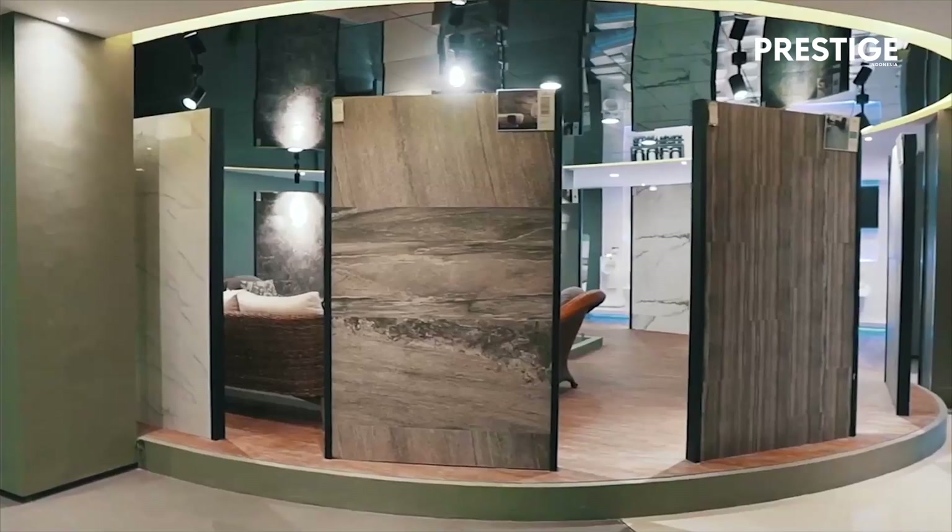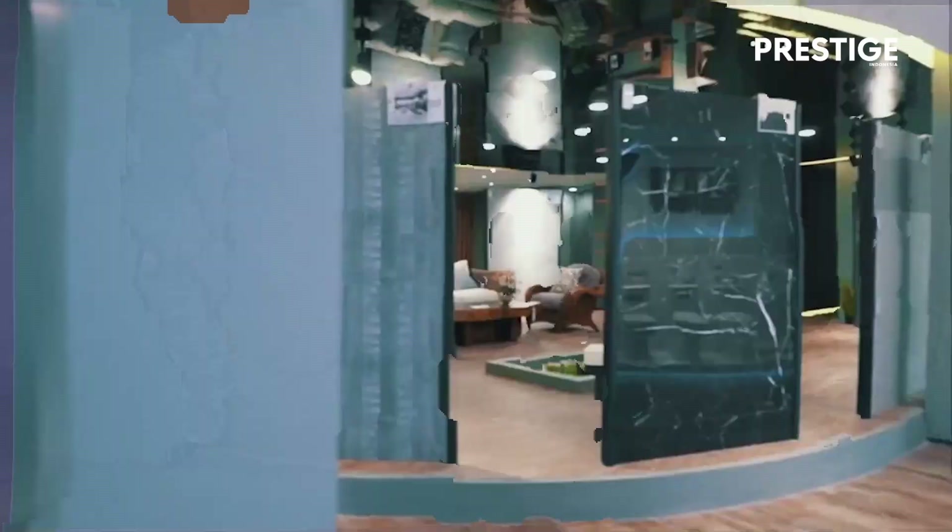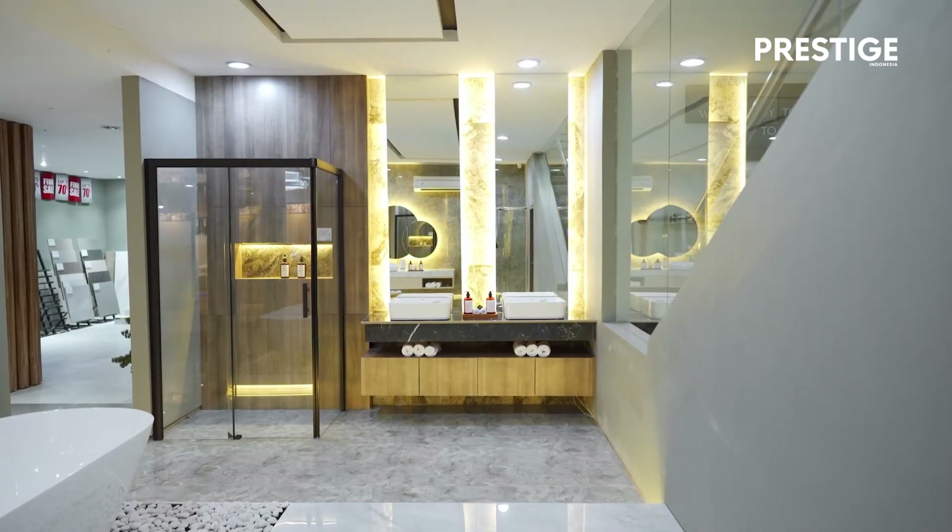So hopefully it will be open in June and we'll be showcasing our latest design for tiles. It will be mostly in big slabs, so we can show what is the latest trends right now in tiles.